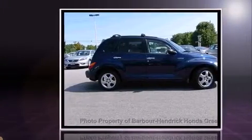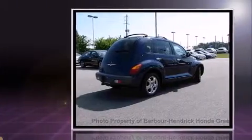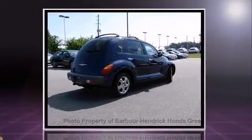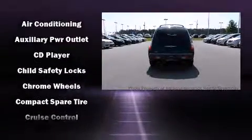The 2002 Chrysler PT Cruiser features a standard transmission, front wheel drive, and a 2.4 liter 4-cylinder engine. It's equipped with tons of terrific amenities that won't break your budget, like leather upholstery, a tachometer, front fog lights.